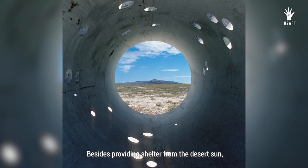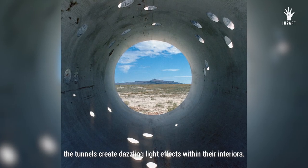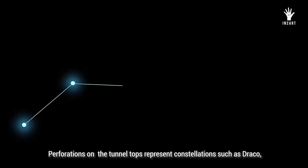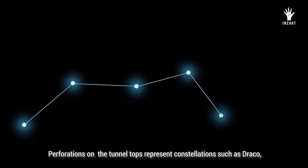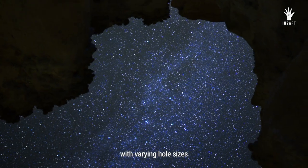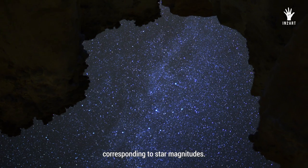Besides providing shelter from the desert sun, the tunnels create dazzling light effects within their interiors. Perforations on the tunnel tops represent constellations such as Draco, Perseus, Columba, and Capricorn, with varying hole sizes corresponding to star magnitudes.